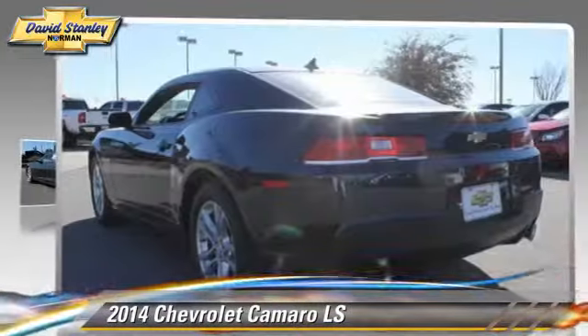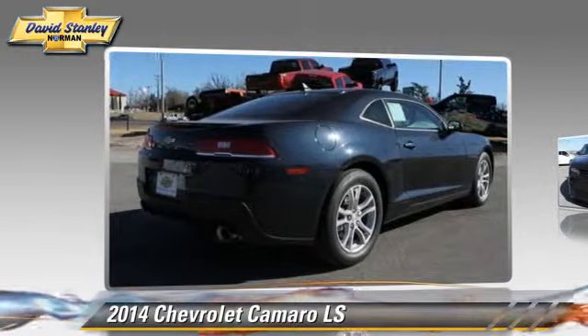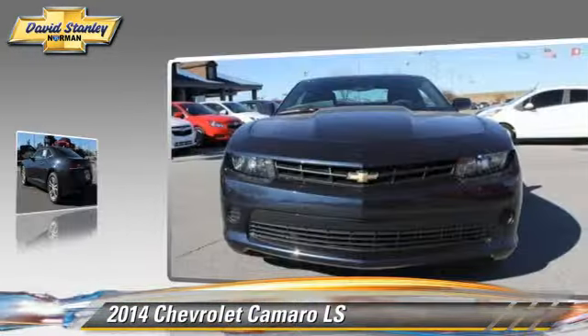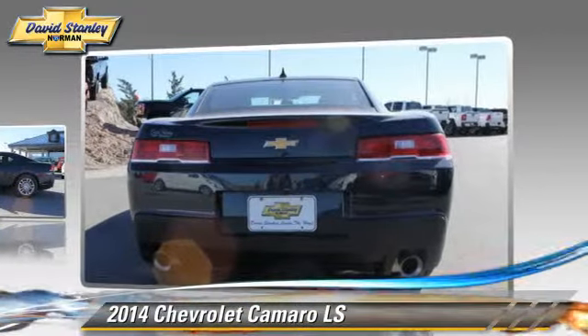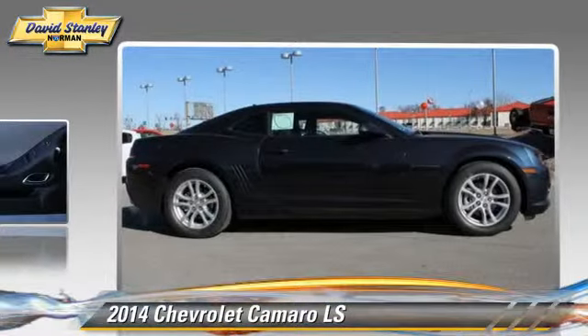Powered by a 3.6-liter V6 engine with a 6-speed automatic transmission, this vehicle is well equipped. This Chevrolet features powered door locks, power windows, and cruise control.